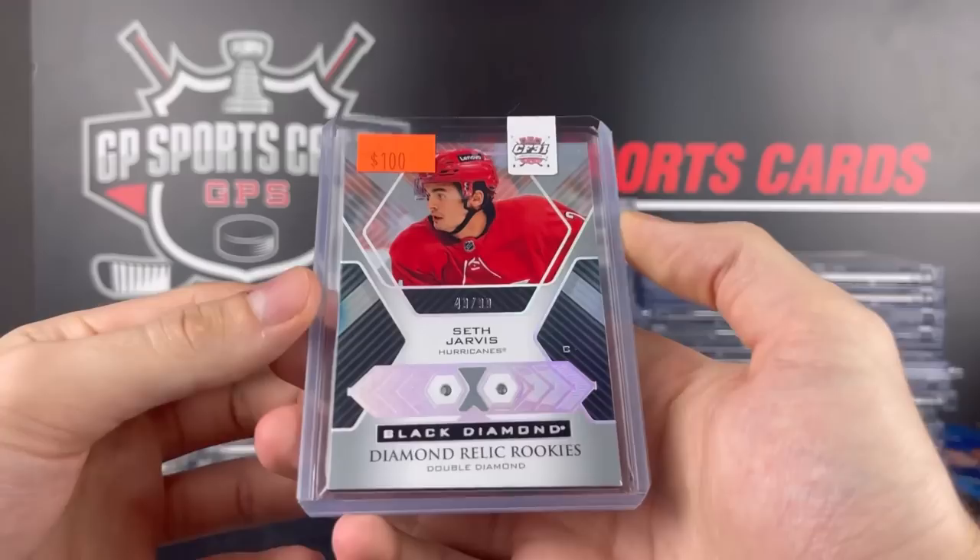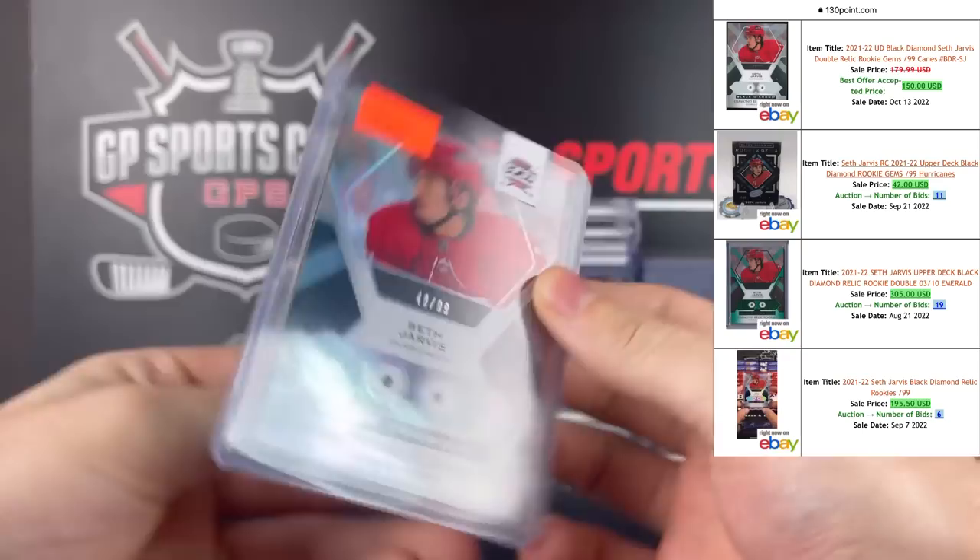Here's a steal in my opinion — Seth Jarvis, double diamond out of 99. Absolute stud for the Carolina Hurricanes coming up this year. So to get a double diamond rookie for that price, all day I think.